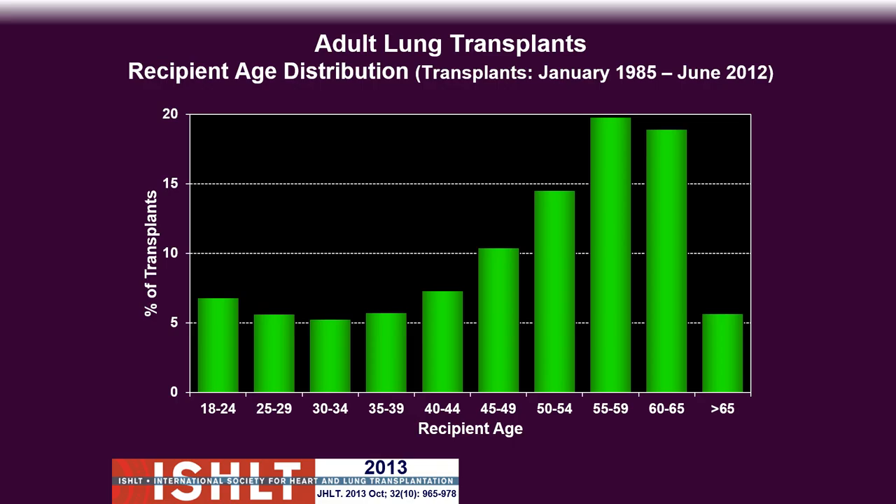Looking at the distribution of ages: younger populations are probably more cystic fibrosis, and then older patients are more COPD and IPF causes.